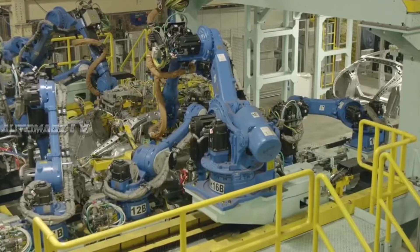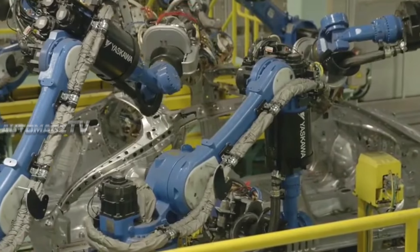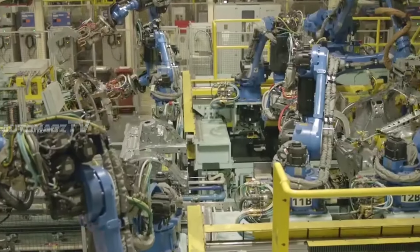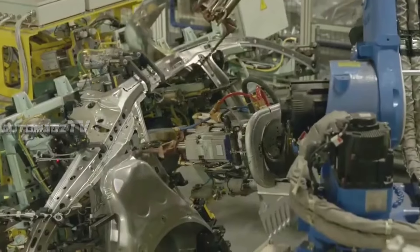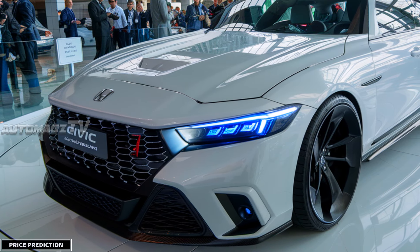The Civic is also expected to come with a sportier Civic Si variant, which will have a more powerful 1.5-liter turbo engine for those looking for more performance.